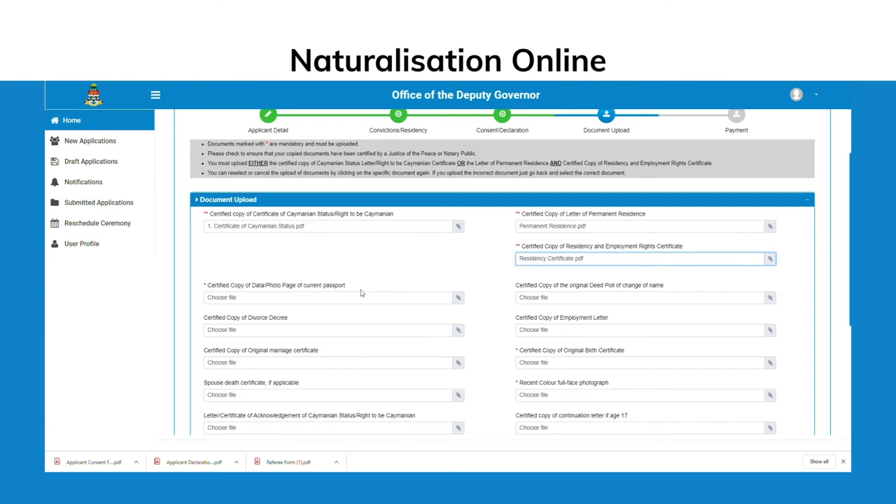You can reselect or cancel the upload of documents by clicking on the specific document again. If you upload the incorrect document, just go back and select the correct document.